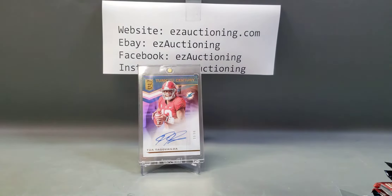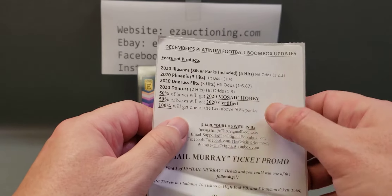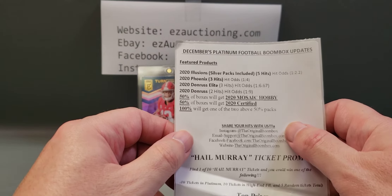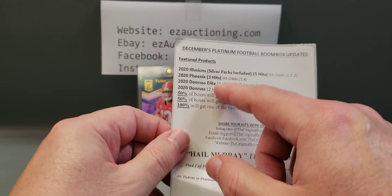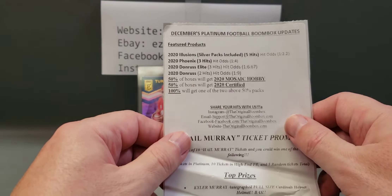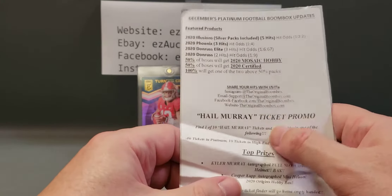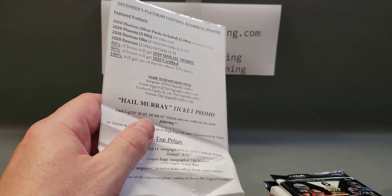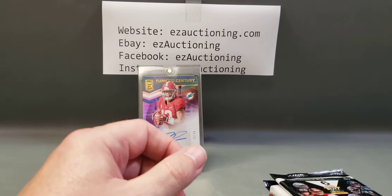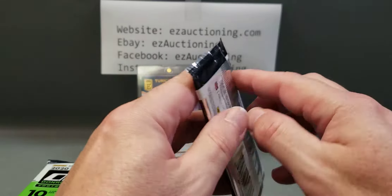The December football boombox was loaded with some excellent packs. The feature packs are 2020 Illusions silver packs with five hits — hit odds basically one in two — 2020 Phoenix with hit odds one in four, 2020 Elite with hit odds basically one in seven packs, 2020 Donruss with one in nine, and 50/50 either a Mosaic hobby or Certified. I got the Certified. We also got a magnetic one-touch again, which they're starting to include as a 35-point item.